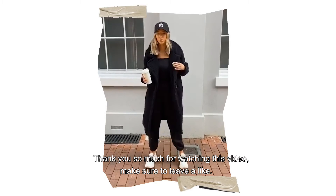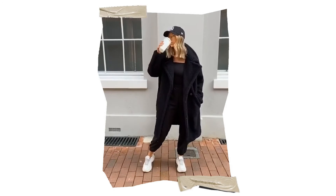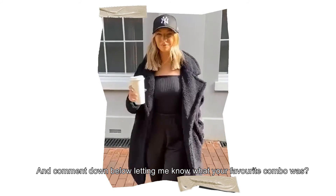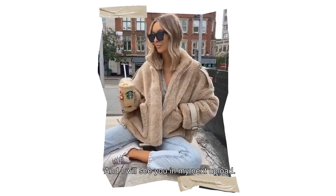Thank you so much for watching this video. Make sure to leave a like and comment down below letting me know what your favorite combo was and why, and I will see you in my next upload.